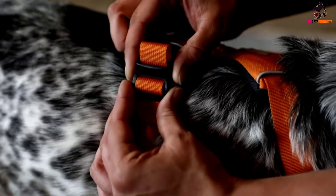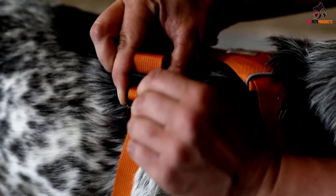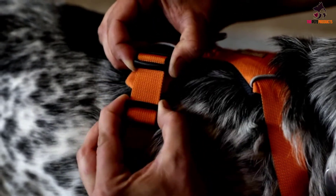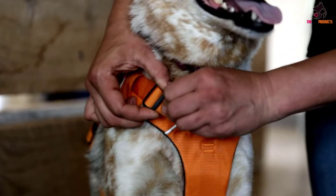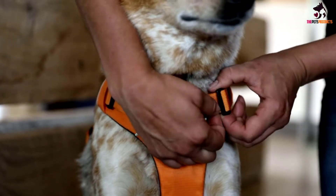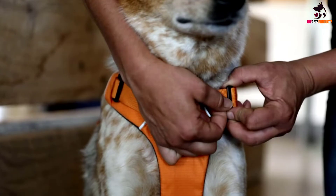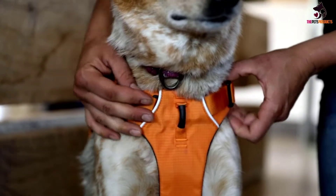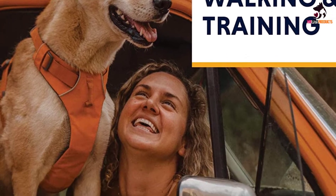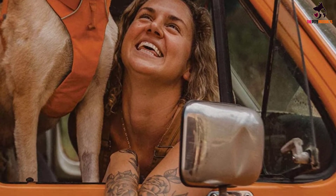The Ruffwear is available in five different sizes depending on the size of your canine, all of which can be customized to fit your dog. They are further equipped with four convenient points of adjustment located on the body of the harness. Finally, it includes an ID card pocket so strangers can easily identify your furry friend, and it incorporates bright and reflective trims that stand out both day and night.